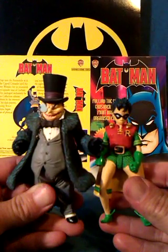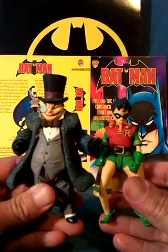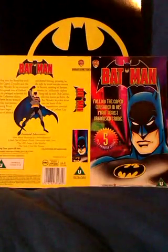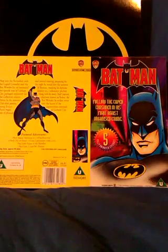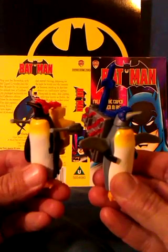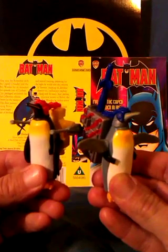They've put extra stripes on Robin's sleeves and cape — his costume is busy enough without added stripes. It would have been better if he'd come with these two penguins from the film Batman Returns. I love their weaponised backpacks.